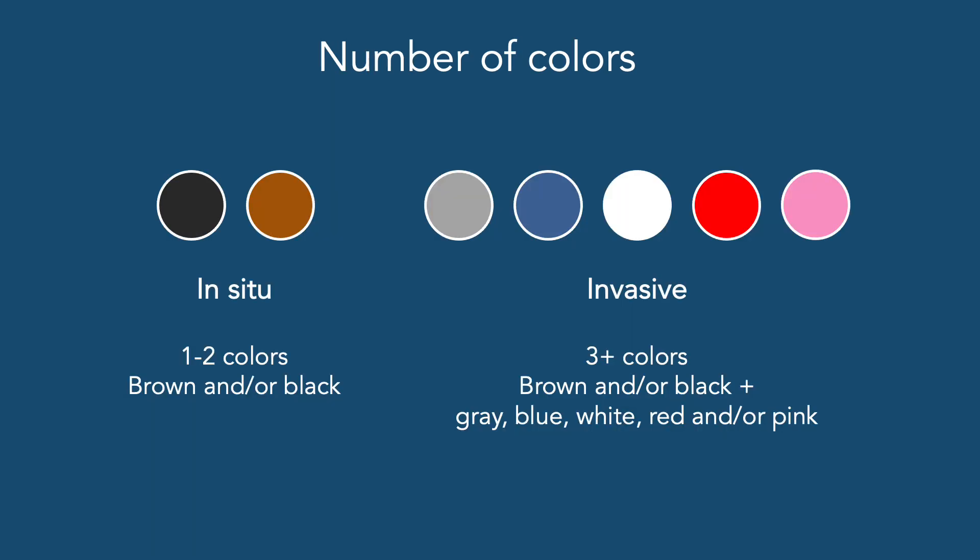The number of colors may also indicate whether a melanoma is in situ or invasive. If we only have brown or black — one or two colors — this will indicate that it may be in situ. Whereas if we have a mix with brown or black but also gray, blue, white, red, and/or pink, we may be looking at an invasive melanoma. So three or more colors may indicate invasiveness.